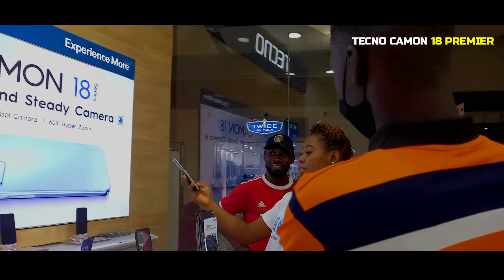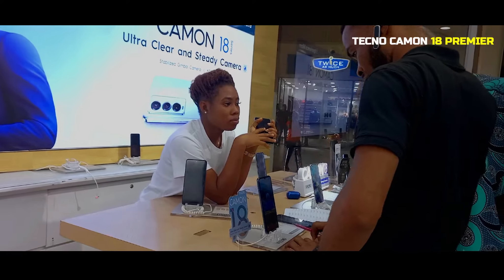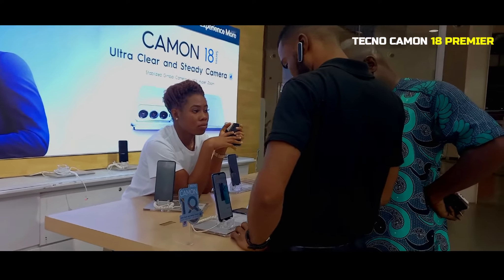Hello everyone, I'm Con for Tekno from Tekno Mobile. I'm here to talk about our latest device, Camon 18 Premier.